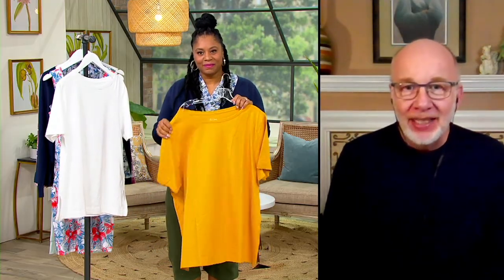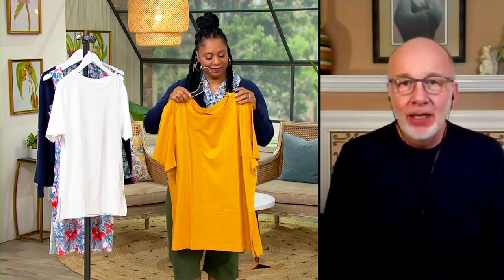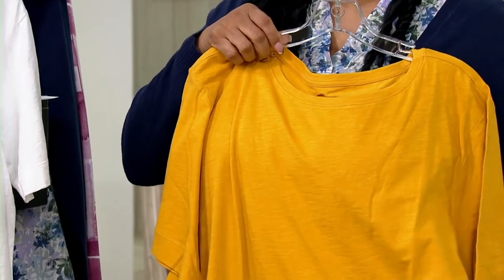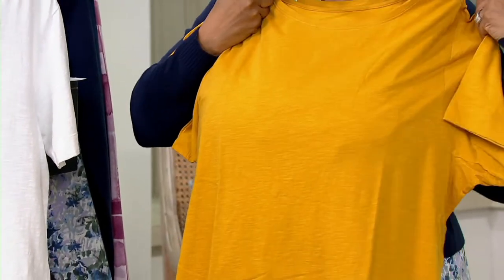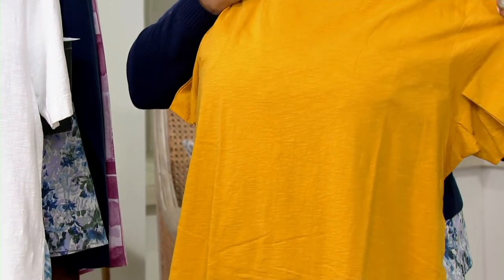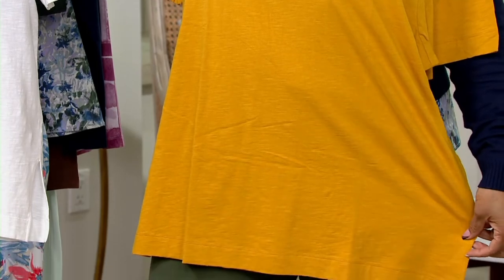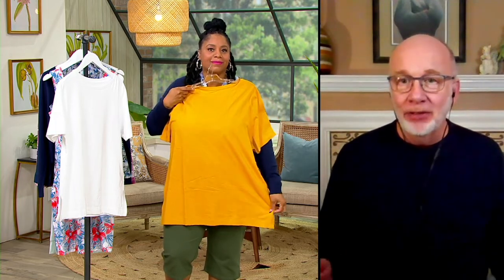The whole concept of oversized tees has been part of the Denim & Company brand longer than I can even think about — longer than I've been here. They're always very popular and versatile. You could wear it as a t-shirt on the hottest day and it's going to be cool and comfortable. You can wear it to sleep in as a sleep t-shirt.